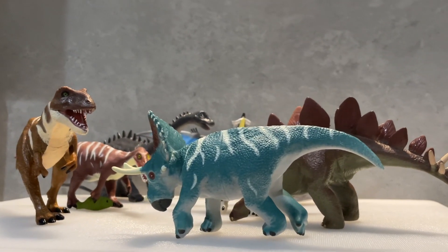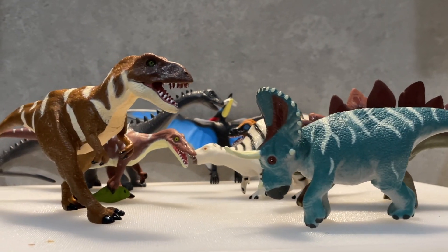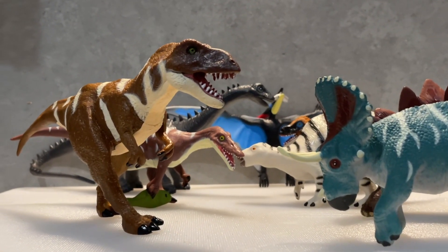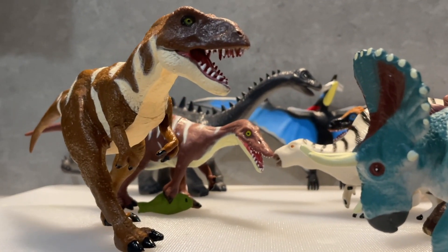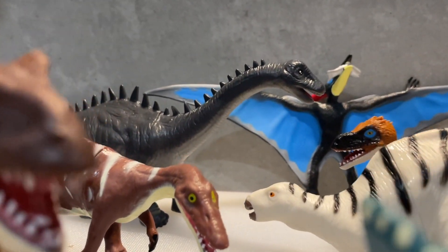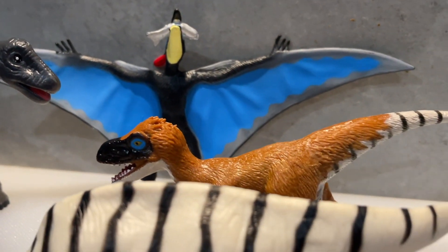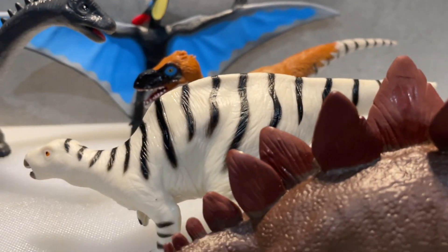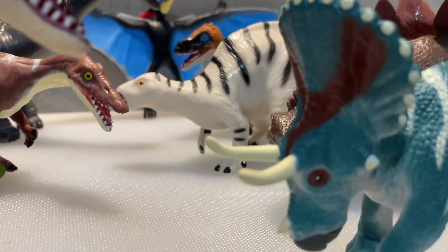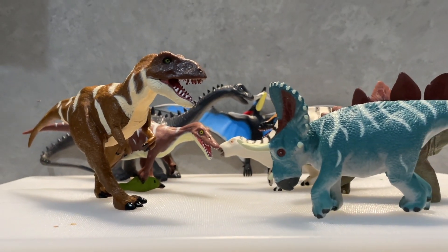Let me know which one is your favourite — type it down in the comments below. I think my least favourite is the Diplodocus, just because the colours aren't that interesting. If you have these toys as well, let me know. I hope you enjoyed this review of the Natural History Museum toy set made by Wild Republic, and I'll see you in the next one. Bye bye!